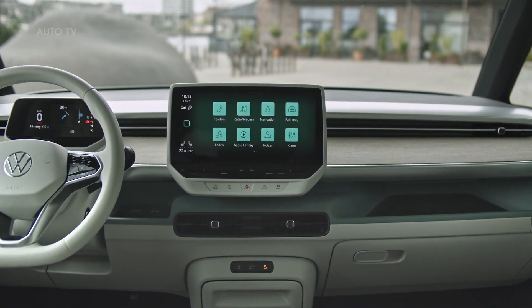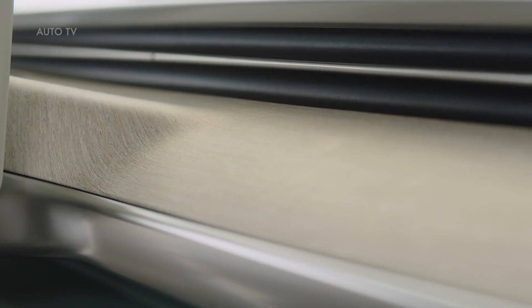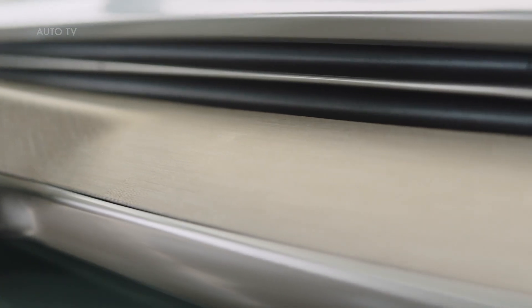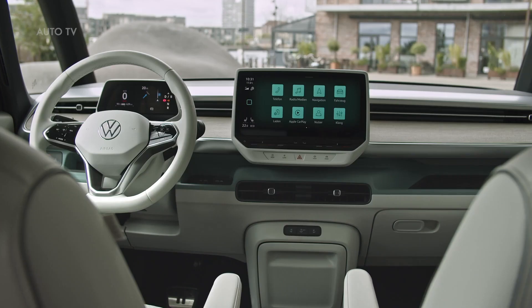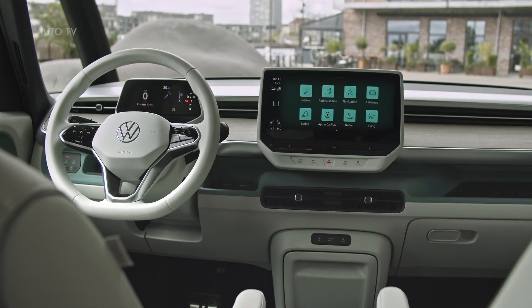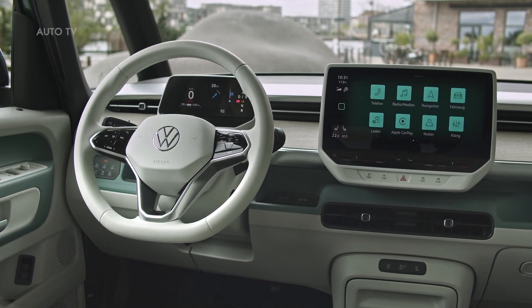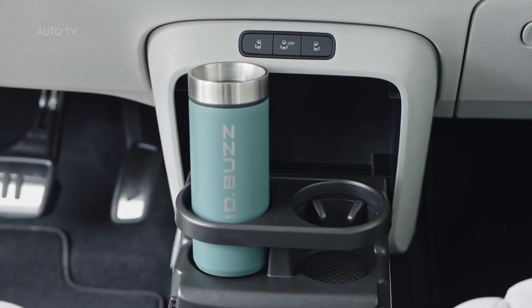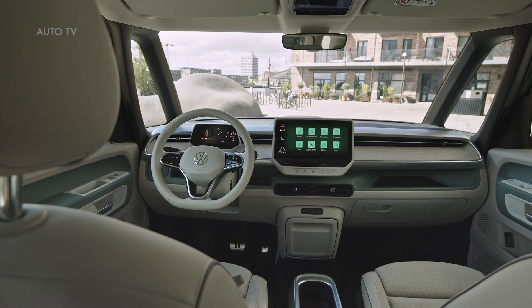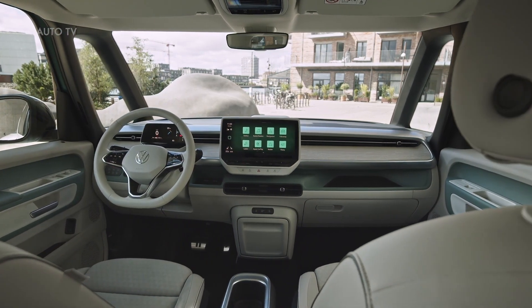Entering the cabin, it's clear this is a member of the ID family. You'll see the same 5.3-inch digital instrument panel, which seems to float atop the steering column. The twisty knob gear selector migrates from the right side of that screen to just behind the steering wheel, which uses the same controls first rolled out on the ID-4. A 10-inch touchscreen infotainment system is standard, although a 12-inch display is optional. Both setups run an updated version of the operating system that is far quicker to respond than the ID-4's.